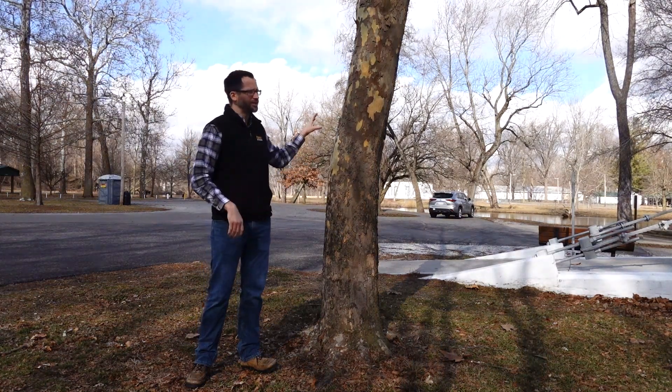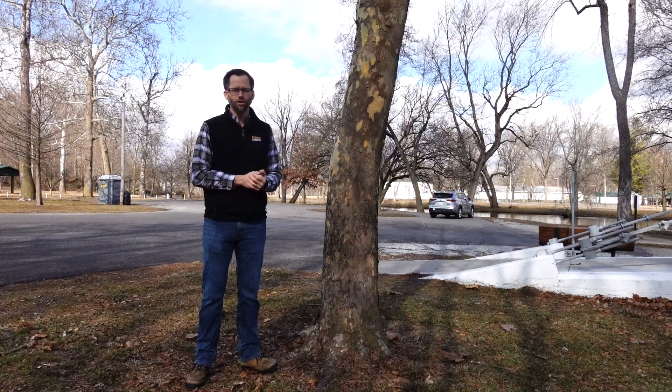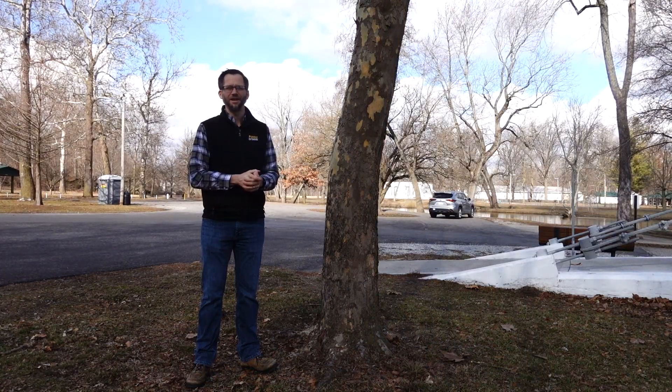If you have any questions about these trees or any other subject, you can ask them in the comments section below or reach out to me by email. We'll see you in the next one. Have a good day.